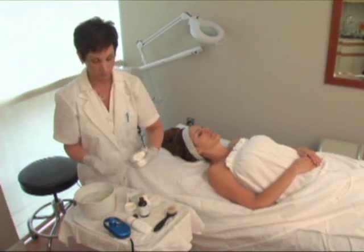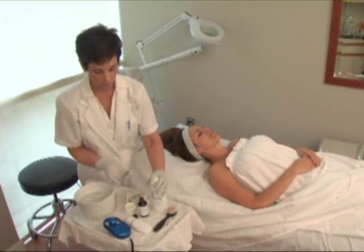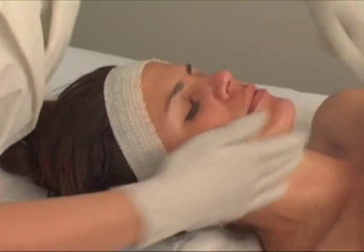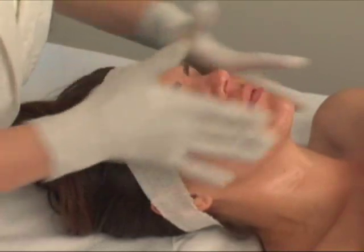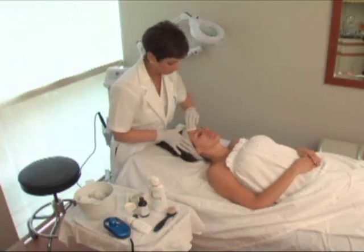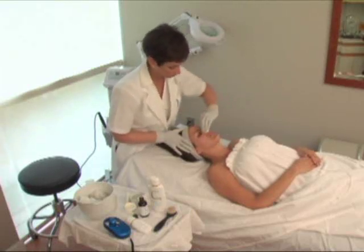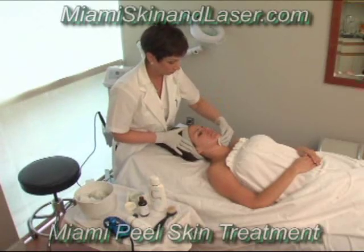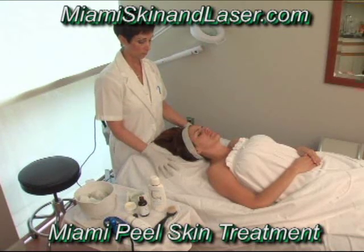To begin the Miami Peel treatment protocol, double cleanse the face thoroughly with our Quintessence Skin Science Purifying Cleanser. A second cleansing may be done with a small circular facial brush in order to further exfoliate the stratum corneum. After the face is properly cleansed, degrease the skin with either toner or acetone, depending on the sensitivity level of the patient. You must allow the skin to completely dry before beginning step three.